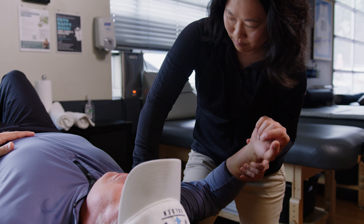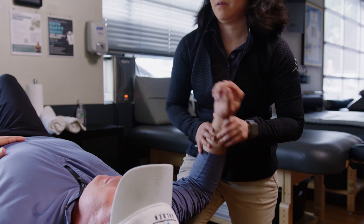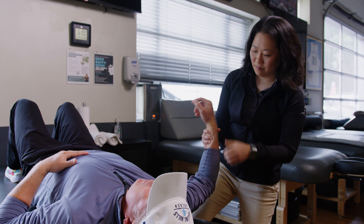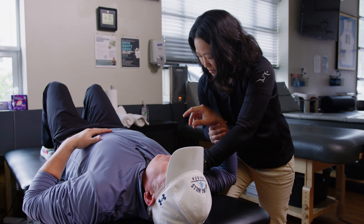PRI uses a number of different evaluations to evaluate and appreciate the natural asymmetries that all humans have, and through those evaluations we're able to understand better how different joints are oriented, different postural limitations, and then put together exercises and correctives to help alleviate pain or improve range of motion.